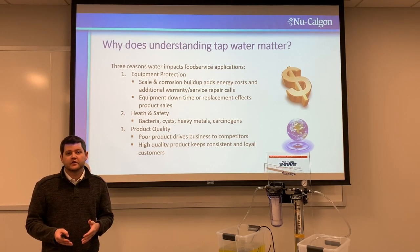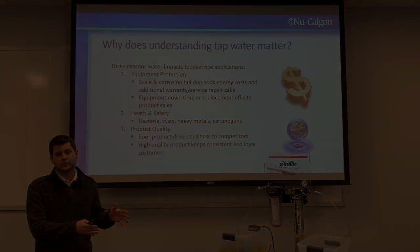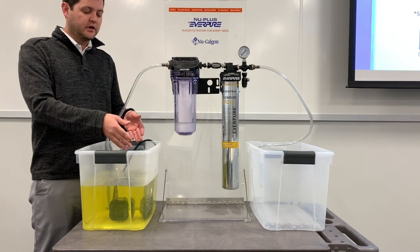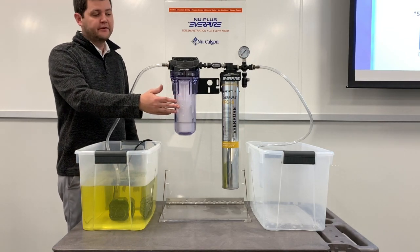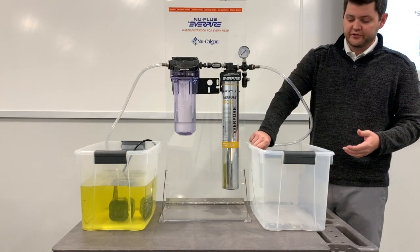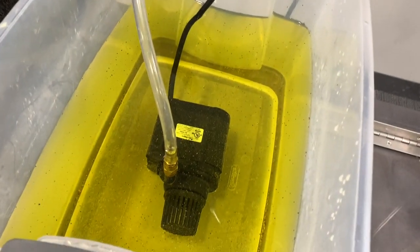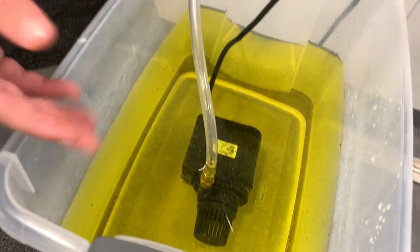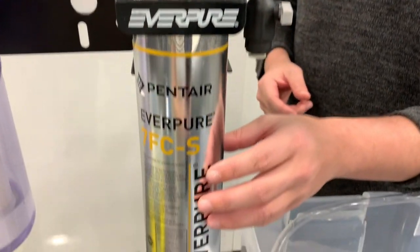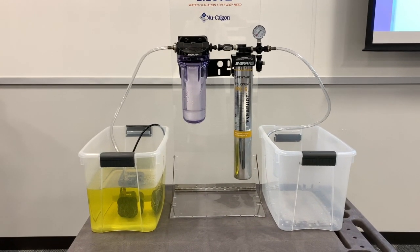Before we get into each individual filter, I'd like to show you an example of how these filter systems work. In this bucket, we have yellow food coloring and pepper in water to simulate larger particulate. The food coloring replicates smaller particulate. Here we have an E10 pre-filter standard, and then a normal Everpure half-micron filter. The water will go through the pump, through the E10 pre-filter, then through the half-micron filter, and come out crystal clear into the output bucket.